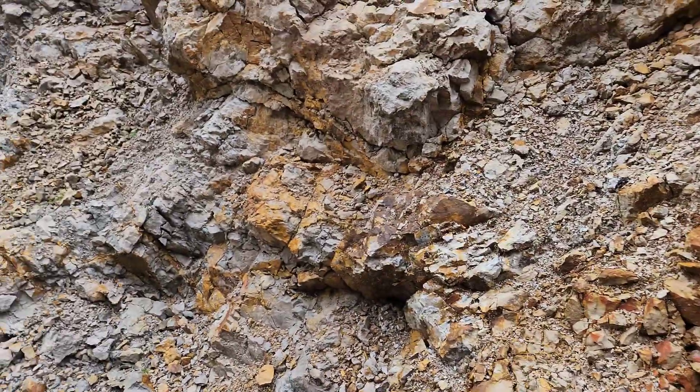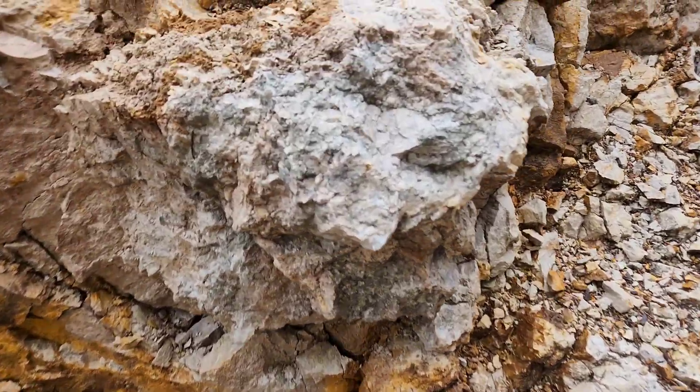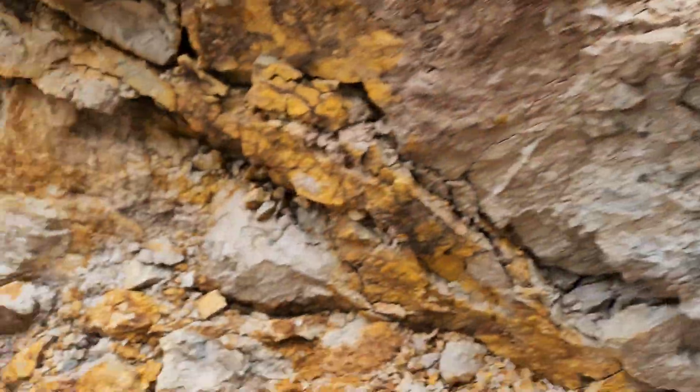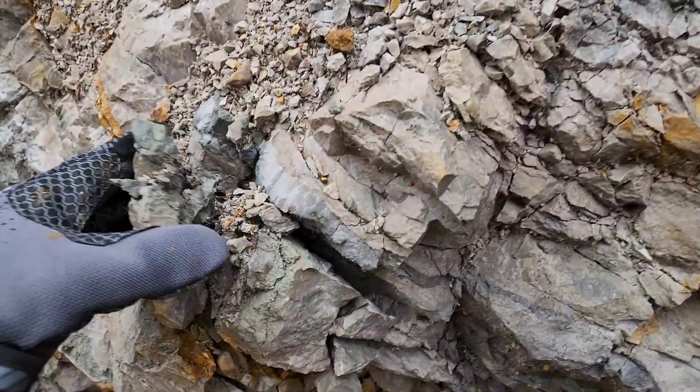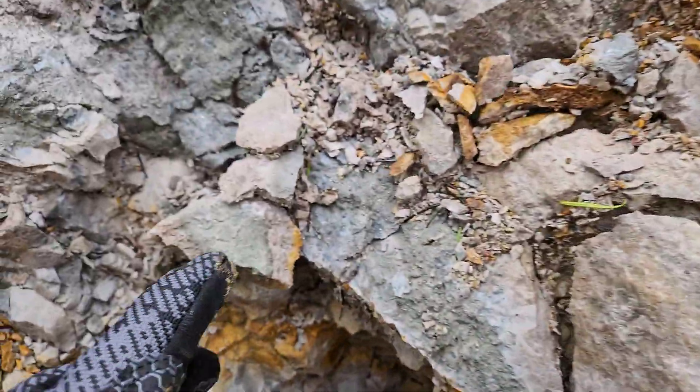This quarry is about 20 meters wide, and from what I'm seeing, the mineralization spans the entire quarry.